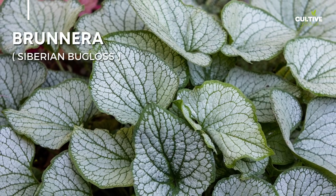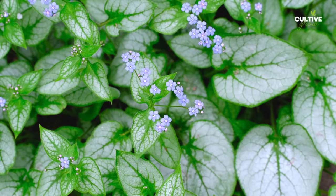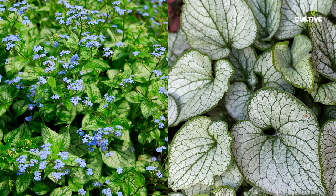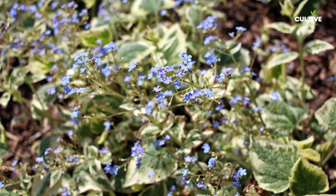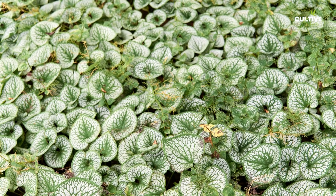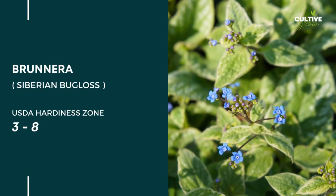Number 7. Brunnera, also known as Siberian Bugloss, is a captivating shade plant that adds beauty to gardens. With its heart-shaped silver-green leaves and delicate clusters of small blue flowers, Brunnera creates a mesmerizing display in shady areas. This shade-loving perennial thrives in well-drained soil and is relatively low-maintenance. One of the advantages of Brunnera is its deer-resistant nature.